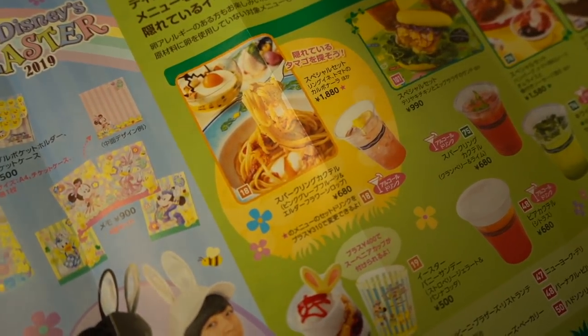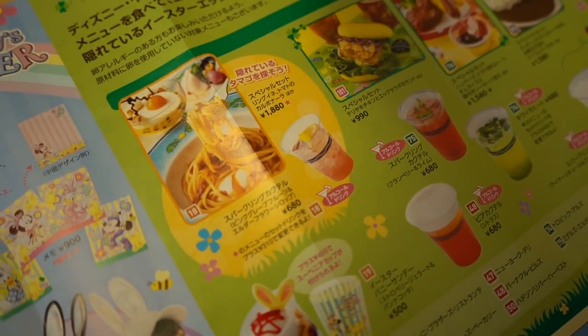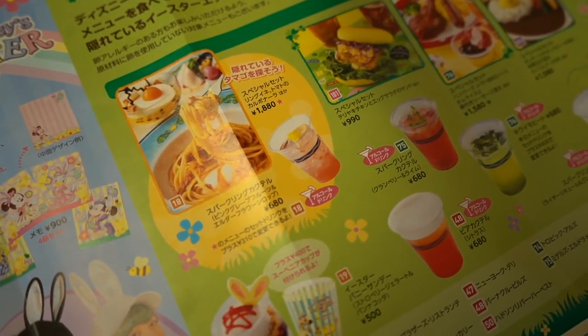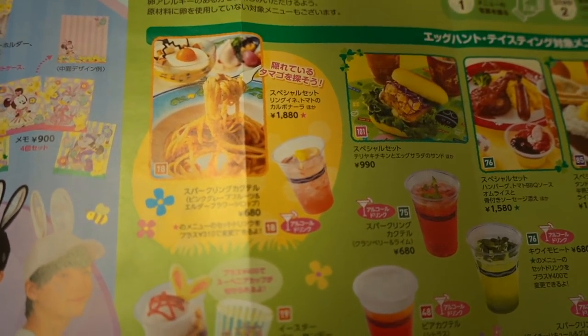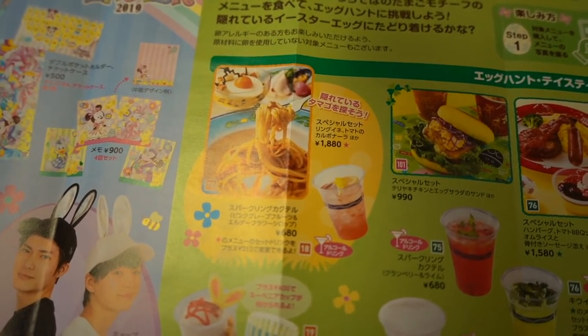Here at Cafe Portofino, we have this carbonara set, which is really good by the way. It's 1,880 yen, which is about $18, but you get a full meal with a dessert and drink — it is really tasty, trust me. And there's an alcoholic beverage you can get: a sparkling cocktail with pink grapefruit.